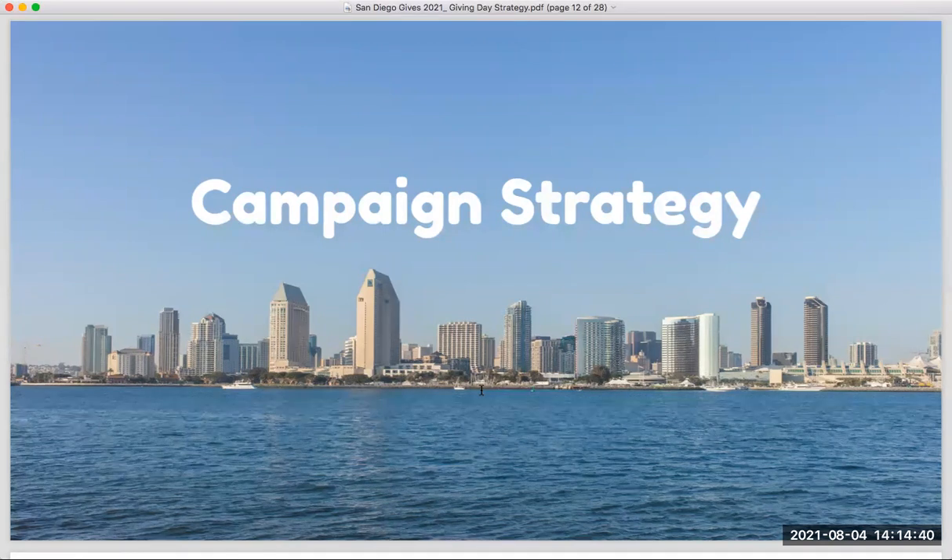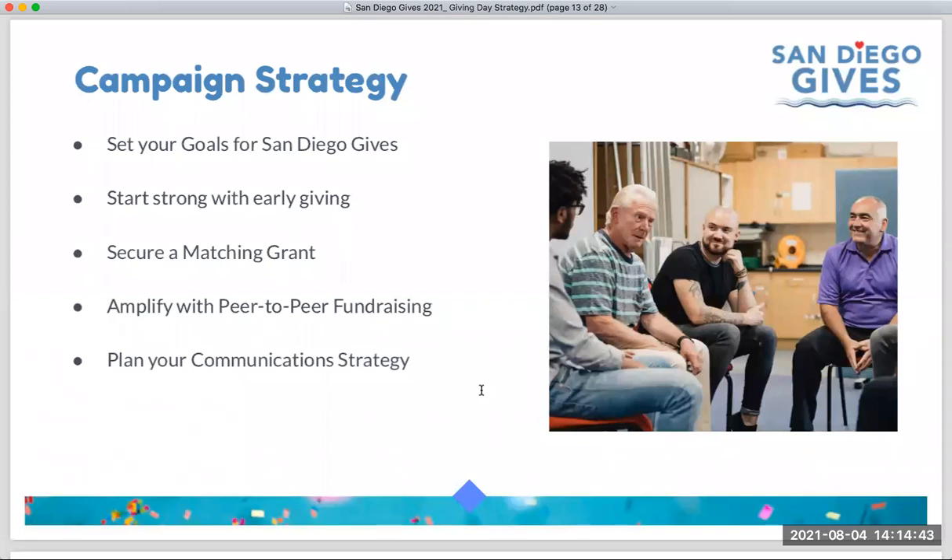Now on to campaign strategy. We're going to cover five key aspects of your giving day strategy: first, goal setting; second, kicking off a strong campaign with early giving; third, securing matching grants; fourth, considering peer-to-peer fundraising; and fifth, pulling together a communication strategy from now through and beyond the giving day to build a solid integrated communications plan with your donors.